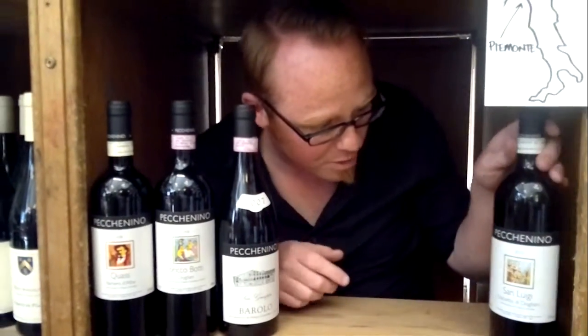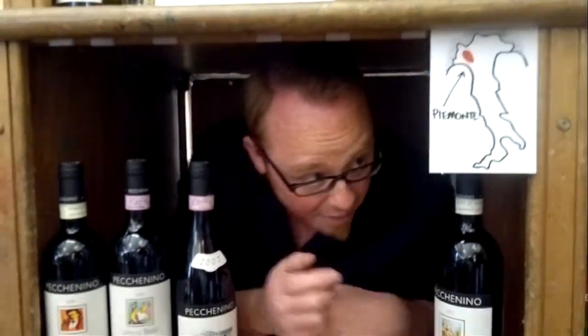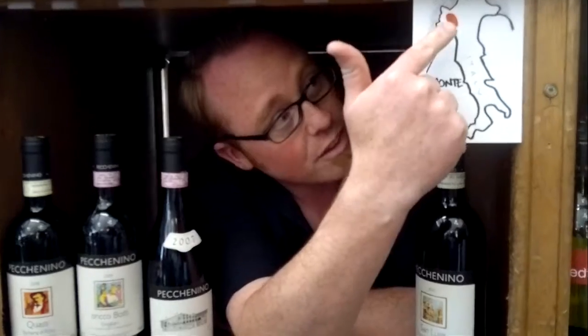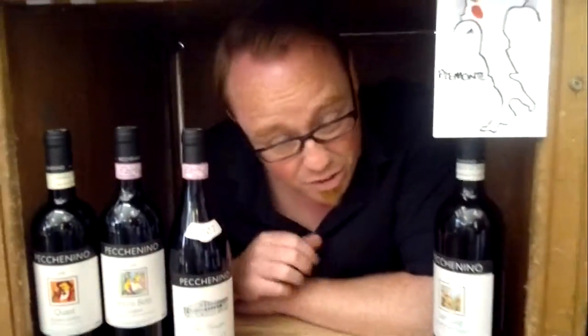We do a full range today, but I'm going to be talking about the Dolcetto. The whole range is from a small family-owned winery in the Piemonte region in the north of Italy — Piemonte, north of Tuscany and all that.